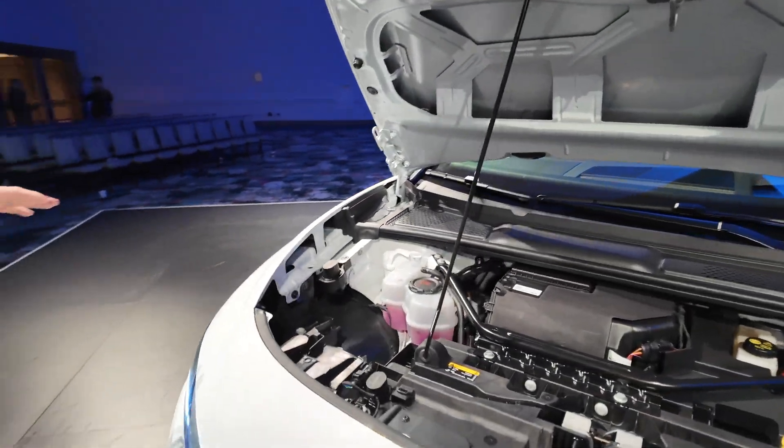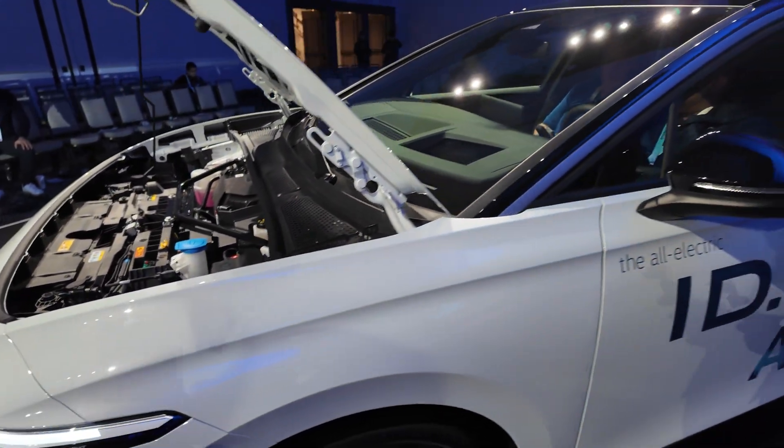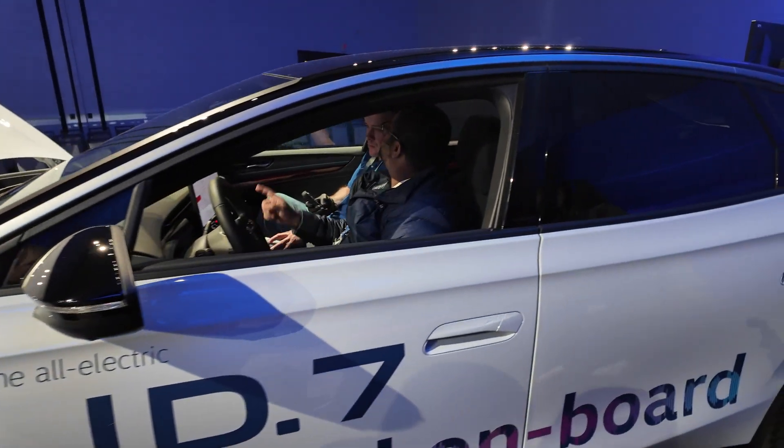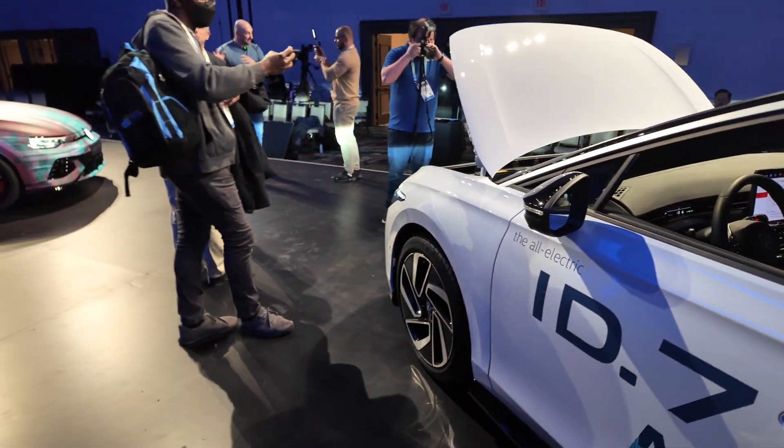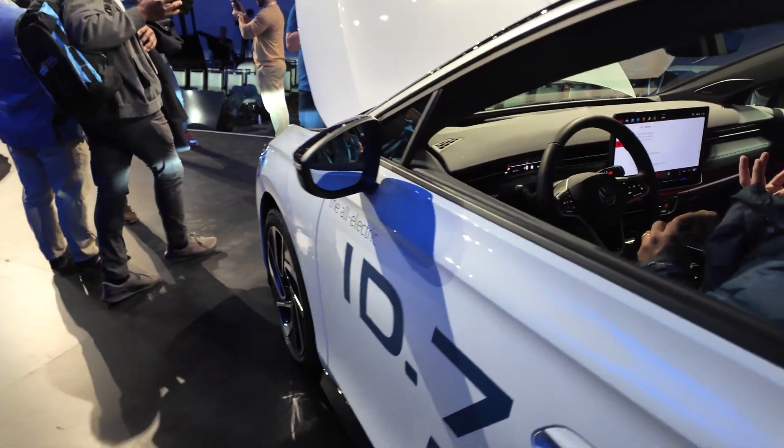There's not much here. The battery is beside — it's below the passengers, which brings the car's center of gravity down. It has a really agile driving profile and they did a really detailed job on that.